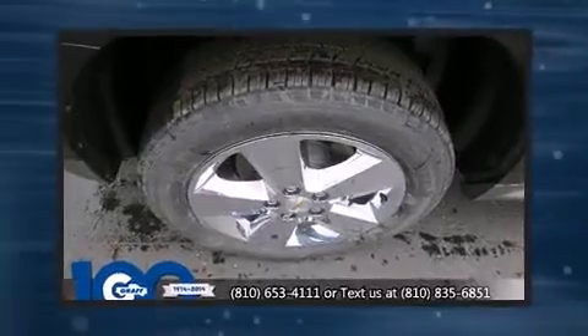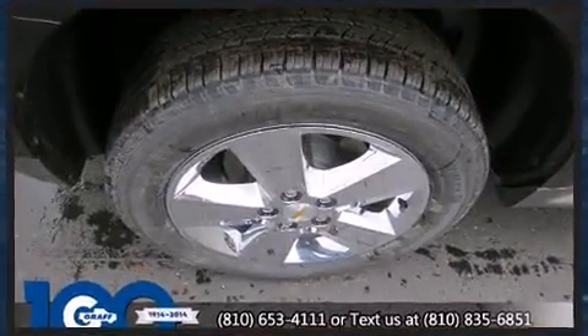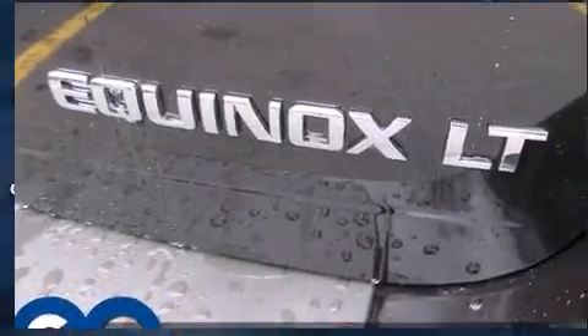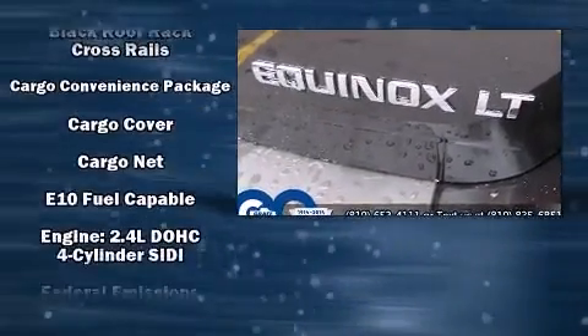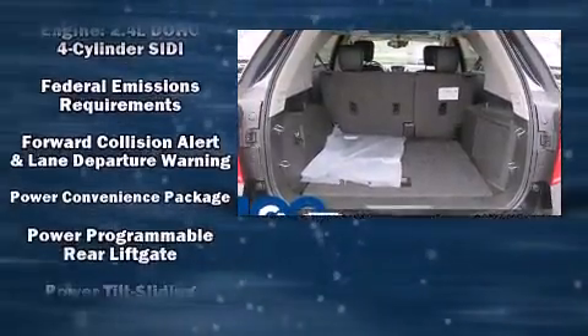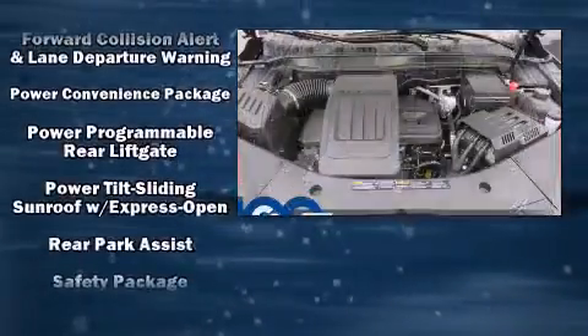Chevrolet also prioritizes safety and security with features such as dual front impact airbags with occupant sensing airbag, head curtain airbags, traction control, brake assist, ignition disabling, OnStar, and four-wheel disc brakes with ABS.